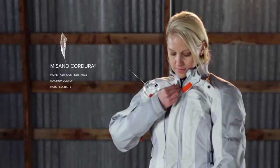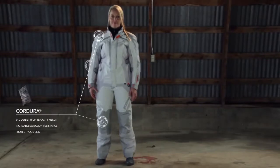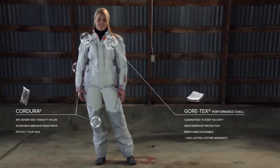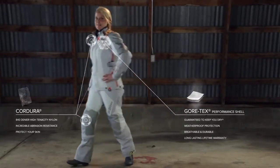The shell, formed of a pliable yet durable Mizano fabric, overlaid with Invista Cordura in high abrasion areas and backed by the Gore-Tex guaranteed-to-keep-you-dry promise, amounts to carefully crafted comfort and durability.